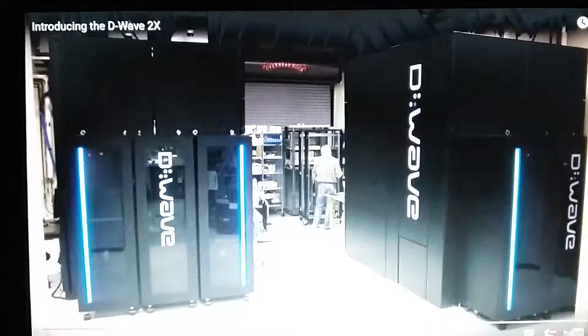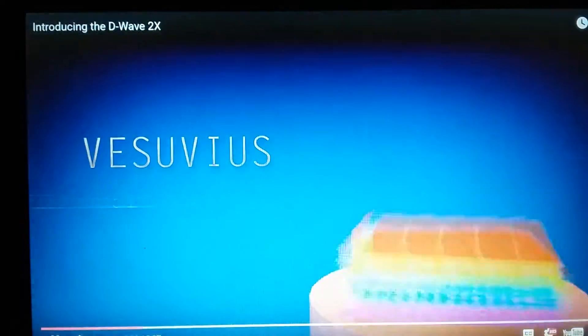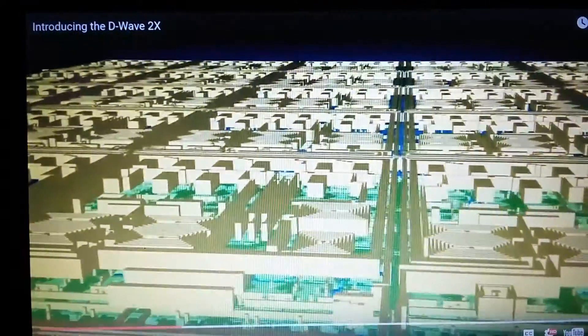Back in 2010, we released the D-Wave 1, which included a 128-qubit quantum annealing processor realized in a truly scalable architecture. In 2013, we shipped the first D-Wave 2, which included a 512-qubit quantum annealing processor, which outperformed general-purpose optimization solvers and achieved performance on par with highly optimized heuristic solvers.